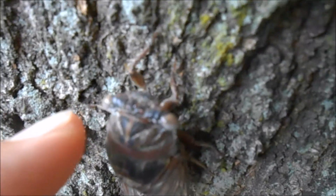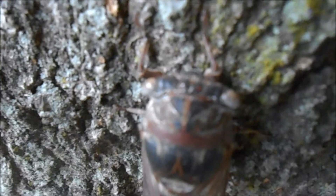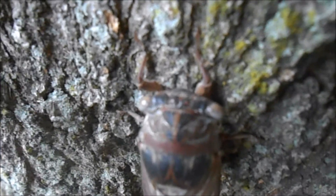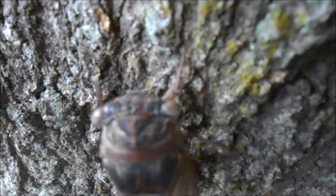Another interesting thing about these guys is that they have five eyes. They have the two big ones on the side, then in the middle of the head they have three red dots — these are called the dorsal ocelli. They're not really used to see shapes, but they're more sensitive to light than the bigger eyes.